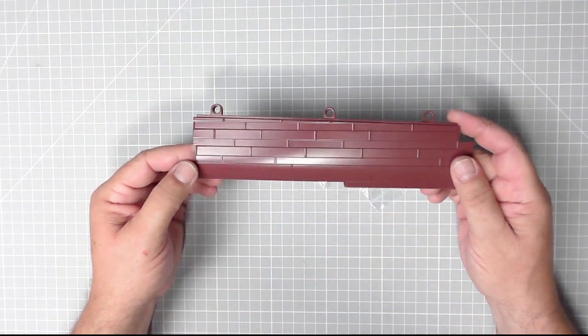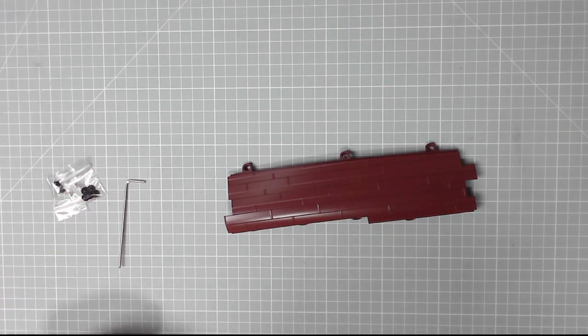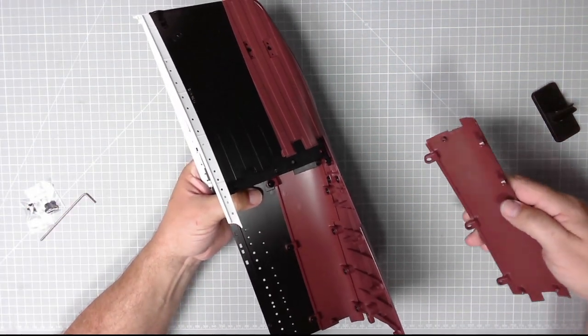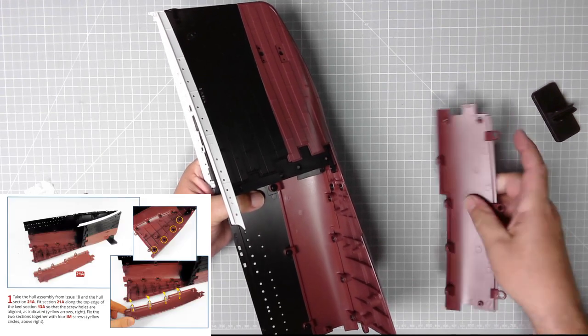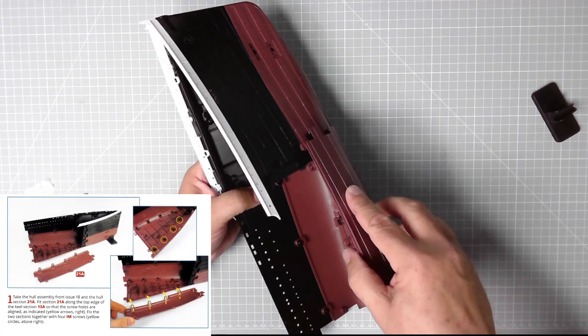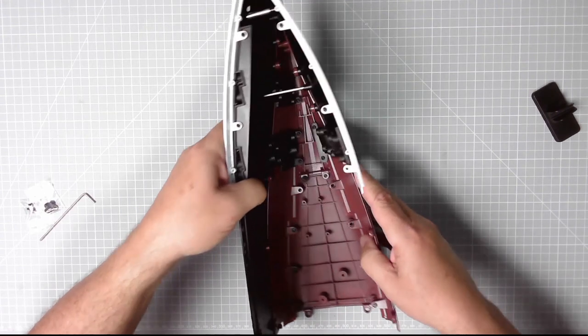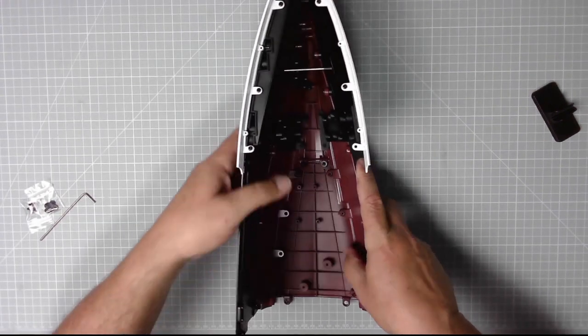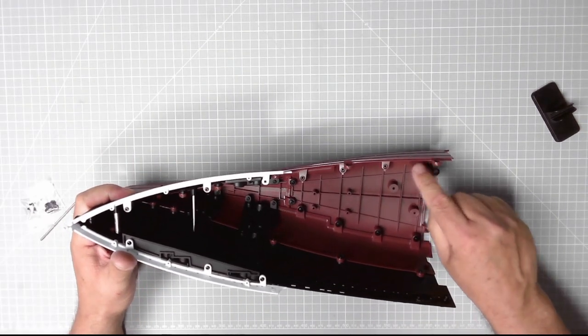There's the hull section - looks lovely. We've got KM screws and LM screws, and we need the Allen key from issue 15. Now we've got everything we need. We can put this hull section in place - there are four screws at the bottom, one, two, three, four, and two more here. Let's line that one up and get it positioned. We need four of these IM screws.